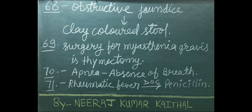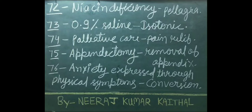Apnea means absence of breath. In rheumatic fever, drug of choice is penicillin. Niacin deficiency can cause pellagra disease. 0.9% saline solution is called isotonic. Palliative care is provided for pain relief only.